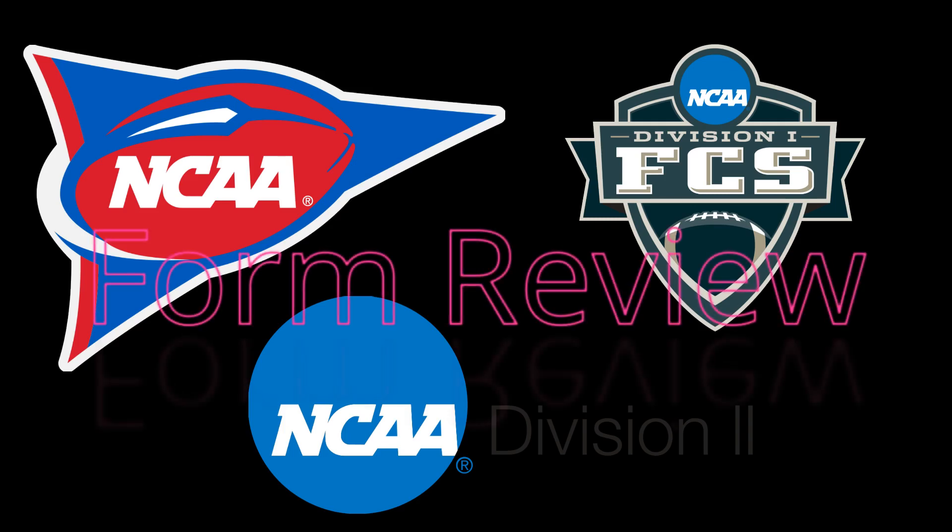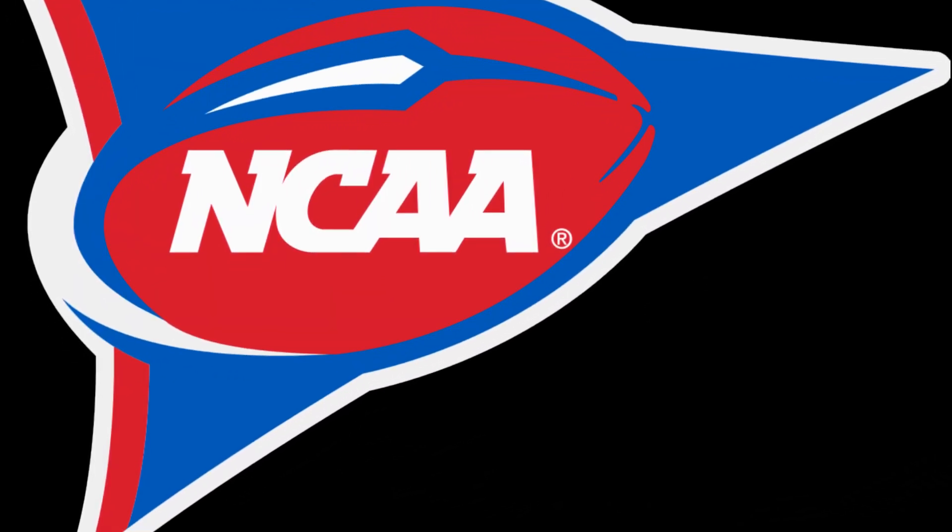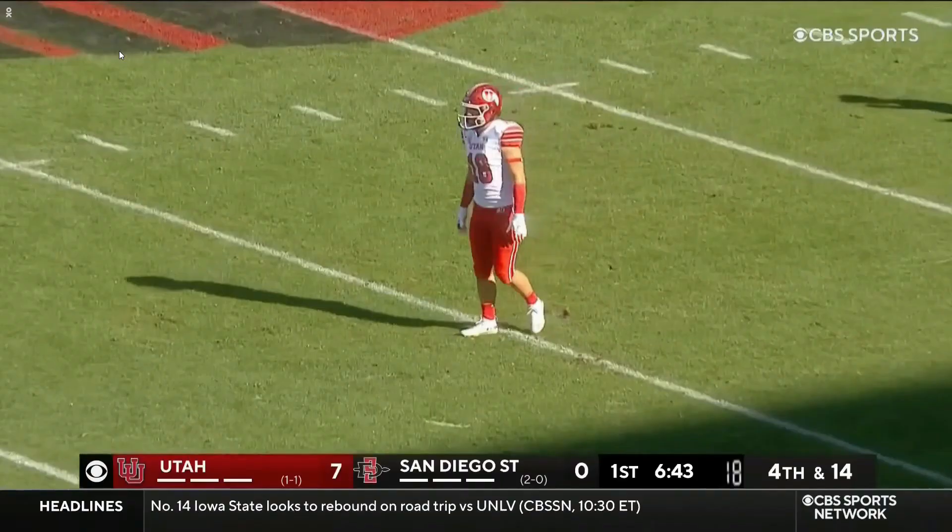What is up guys? Coach Parks here with a form review of the top punters. First we're going to take a look at FBS punter Matt Araiza out of San Diego State University.